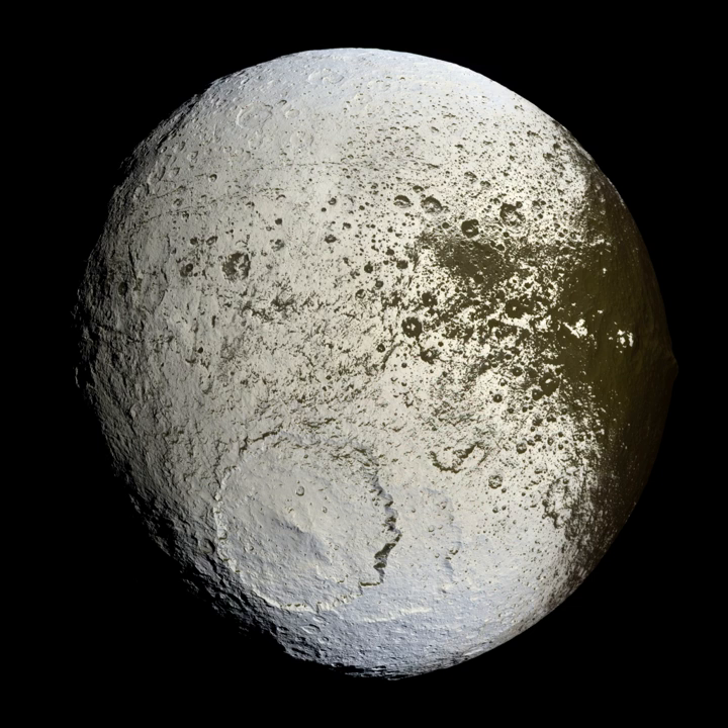Because the processes of erosion on the Moon are minimal, craters persist. Since the Earth could be expected to have roughly the same cratering rate as the Moon, it became clear that the Earth had suffered far more impacts than could be seen by counting evident craters.